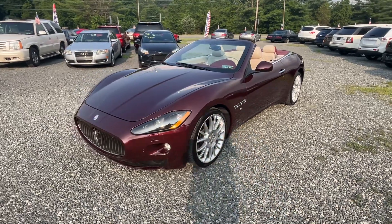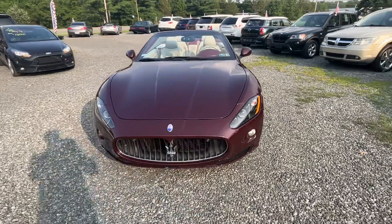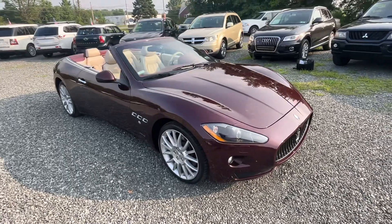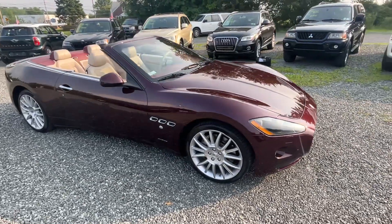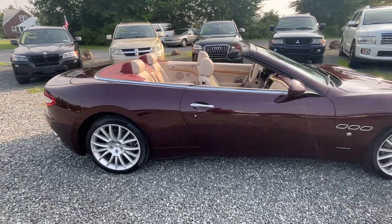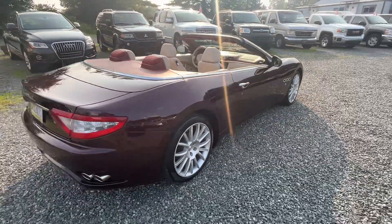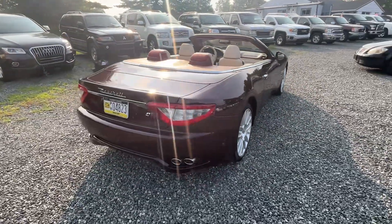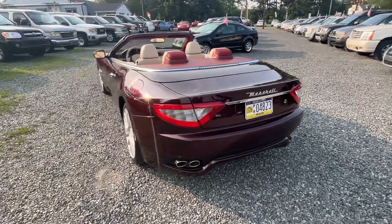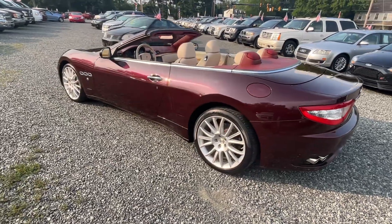This here is a 2010 Maserati Gran Turismo convertible with only 11,000 miles in this spectacular color combination. This thing is gorgeous — I wanted to get this video done before we move it to our storage facility, and the sun is not cooperating on all sides, but look at that color.